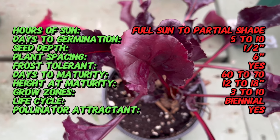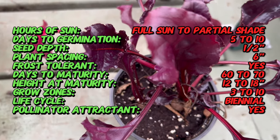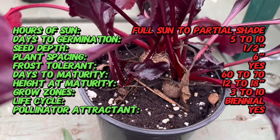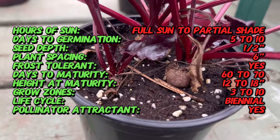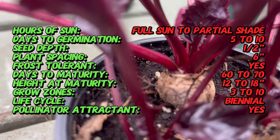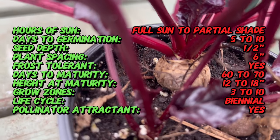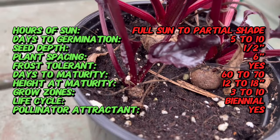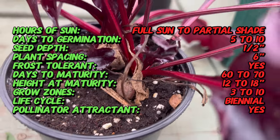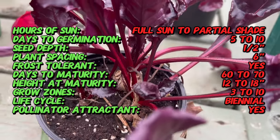Bull's Blood Beet is an heirloom variety that traces roots to the pre-19th century. The name Bull's Blood is a nod to both its color and a belief that consuming beets could impart strength and vitality. It has a rich history with its origins believed to be in Europe. Over the years it has gained popularity for its dual-purpose nature, both for its ornamental foliage and culinary uses. This heirloom variety embodies the time-honored tradition of growing plants for both aesthetic and culinary enjoyment.